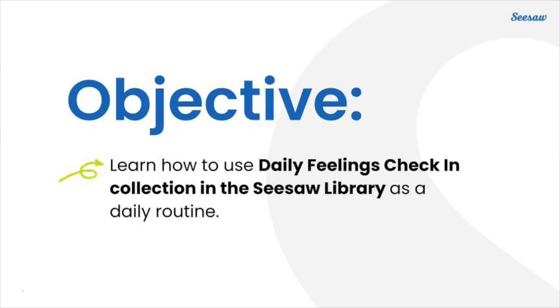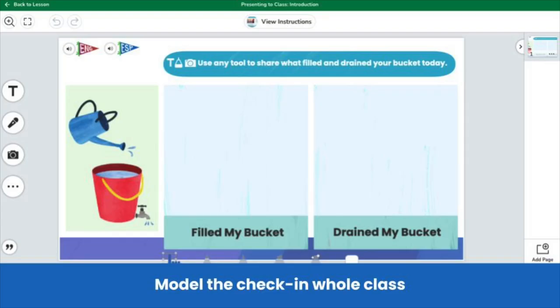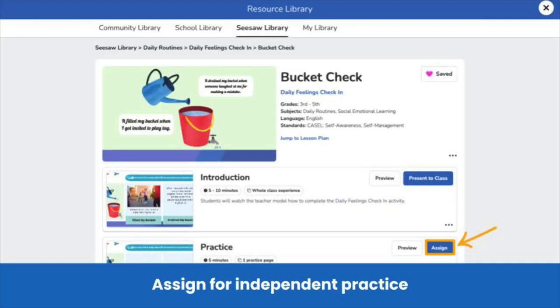Today we will learn how to use the daily feelings check-in collection in the Seesaw library as a daily routine. You can begin by modeling the feelings check-in to the whole class, then assign the check-in for students to complete on their own.